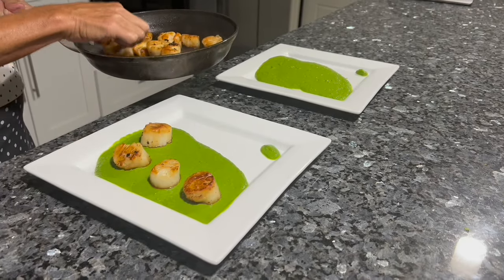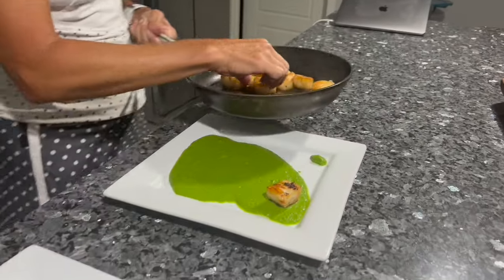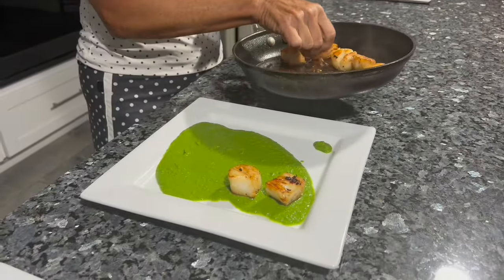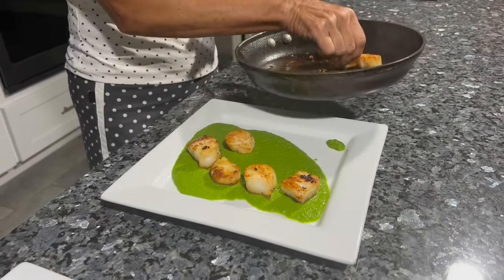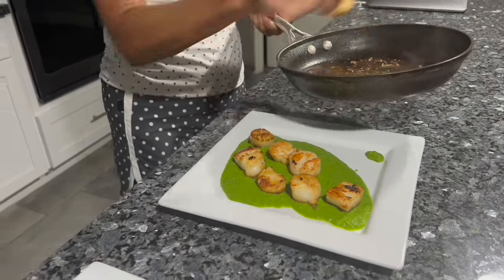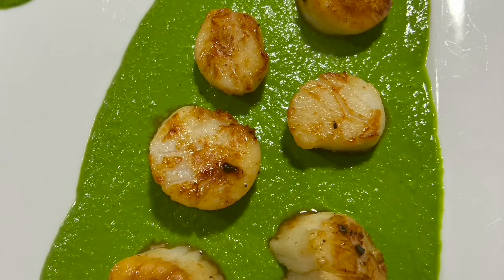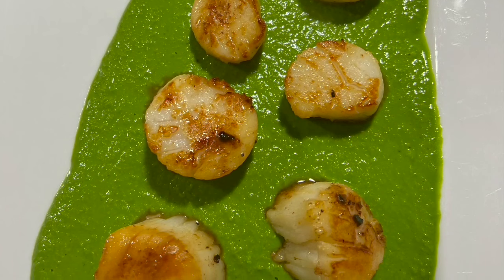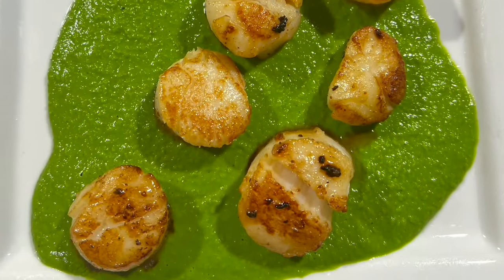It is literally spinach, frozen peas, a little garlic, and your ghee. Cook your scallops in either ghee or butter — I use ghee because it's clarified, so even if you don't tolerate dairy, you'll potentially do okay with that. Think about 30 grams of protein — don't shortchange yourself. Generally scallops go down easy. High protein, you've got your veggies right there.